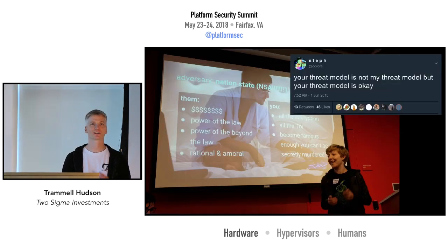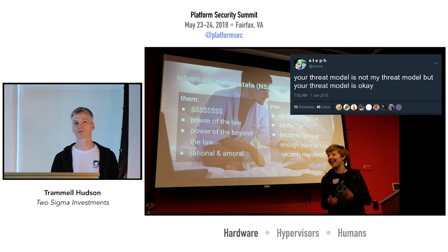As Steph says in her training classes, your threat model is not my threat model. The ability to adapt the software is really critical, especially in a group like this that is focused on platform security.